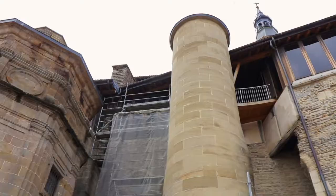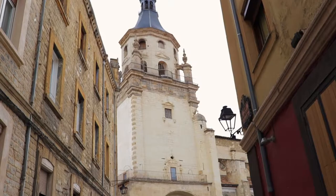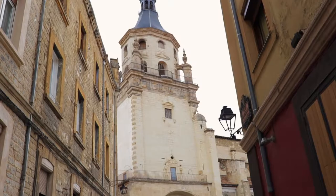This is my little blip of information and I know there's a lot more that was unsaid, but if you're ever in Vittoria Gasteiz, this cathedral definitely has some enjoyable history and I definitely think it's worth a visit.